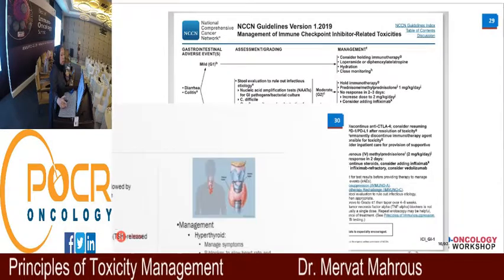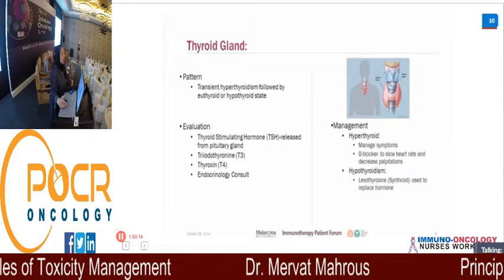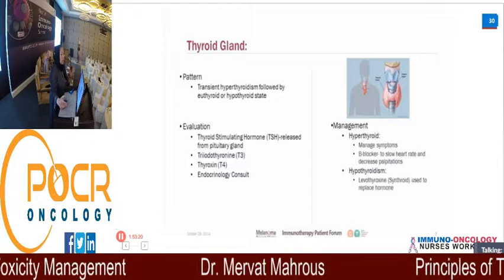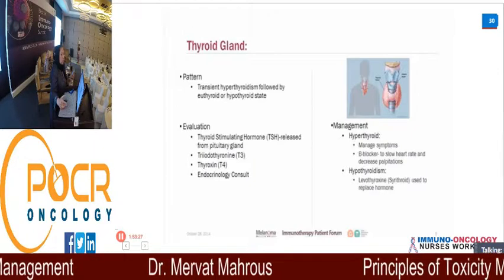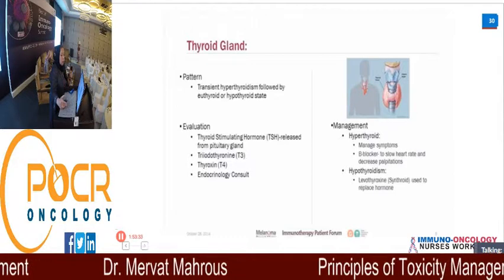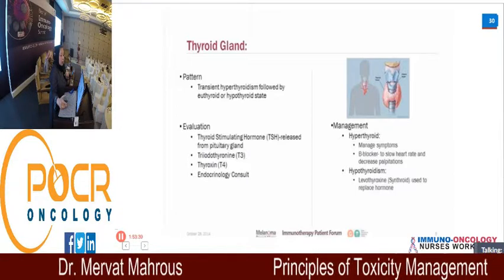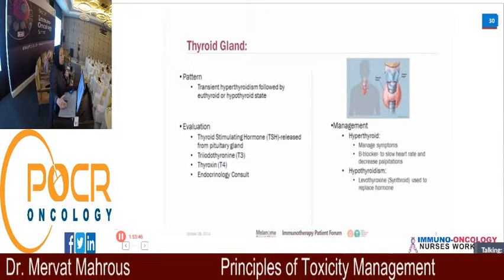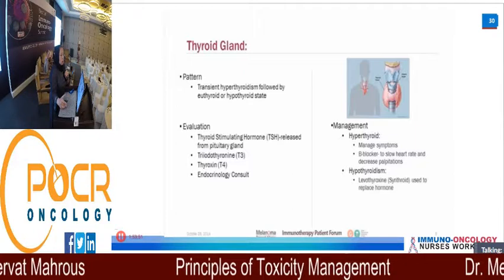One of the most common endocrine side effects is thyroid dysfunction. Once we start immunotherapy, we routinely check T3, T4, and TSH. It is very common here in Saudi Arabia to have patients with Graves' disease or hypothyroidism, so you need a baseline. If you give treatment to a patient with unrecognized hypo- or hyperthyroidism, it will affect her outcome. And if overdosed, it can cause palpitations and cardiac problems — so thyroid function must be monitored.